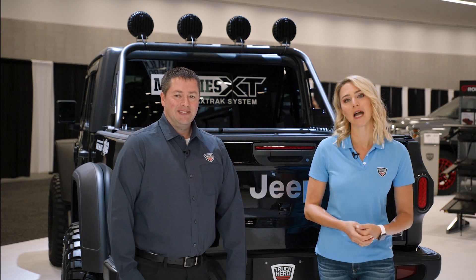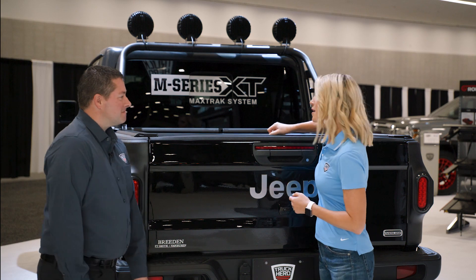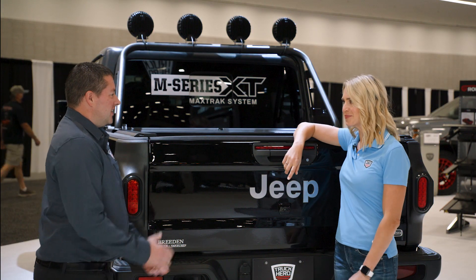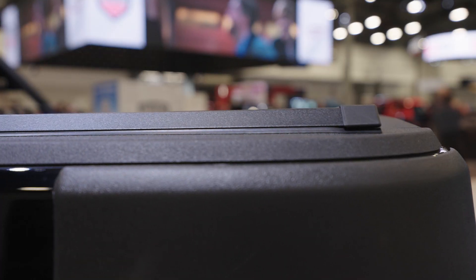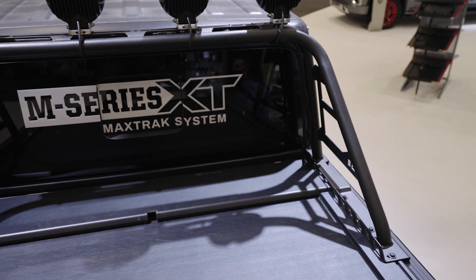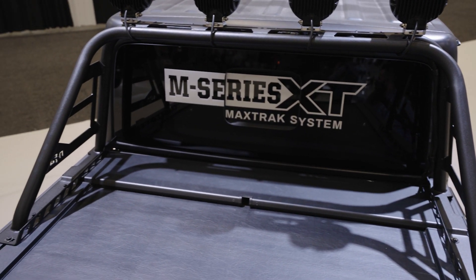Many of us are familiar with the ever-popular M-Series from Roll and Lock, but Chris Morris is here to help me better understand why this one looks quite a bit different than the others with the rail system. Yes, so this one has our new M-Series XT featuring the Max Track system. It's a universal T-slot system that allows you to do over-the-bed storage for your basket, your tray, whatever you're into — you can do it with this system.